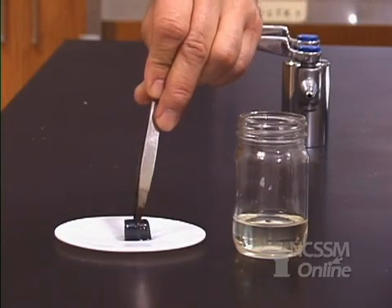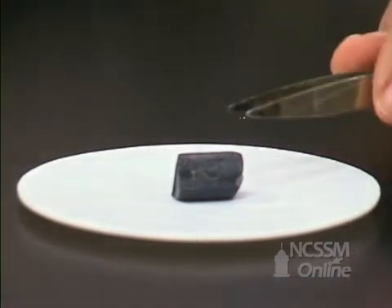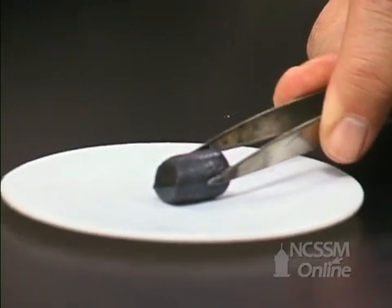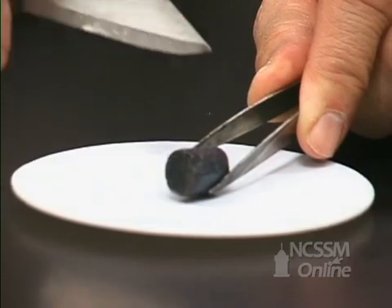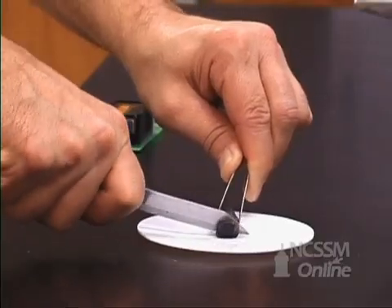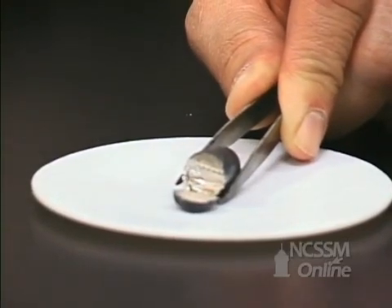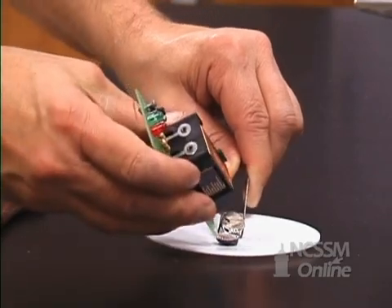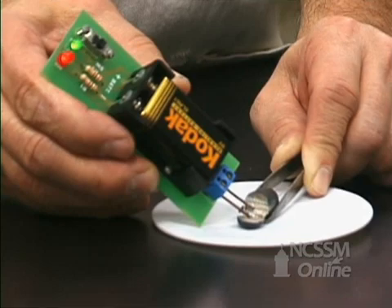Let's look at some of the physical properties for Group 1 metals. We'll start with lithium. The lithium is coated with a layer of both the oxide and the nitride, giving it a fairly dull gray appearance. Group 1 metals tend to be relatively soft, and we can easily cut the metal with a knife, revealing the shiny metallic surface underneath. If we bring in a conductivity tester, we can see that lithium is an excellent conductor of electricity.